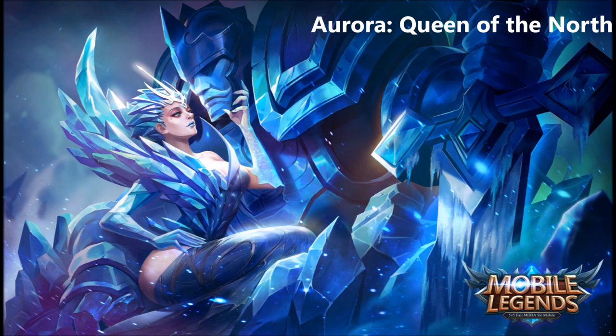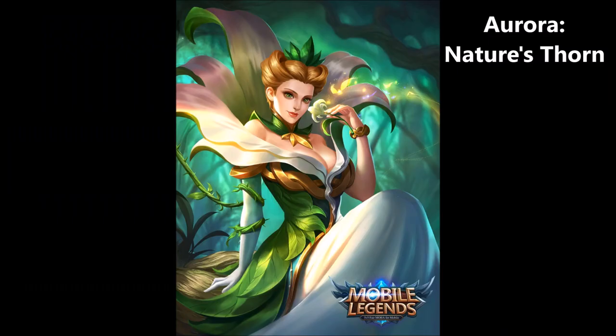Her default skin is awesome, and then we get to see her secondary skin, which is called Nature's Thorn. As we kind of predicted when we were looking through the glass, she's covered in leaves and has a dress that looks like it's made out of a flower — it's a really cool looking skin.